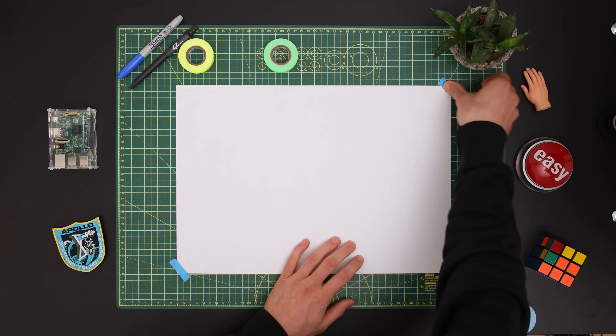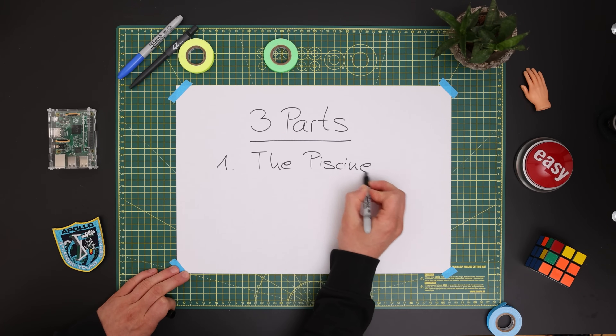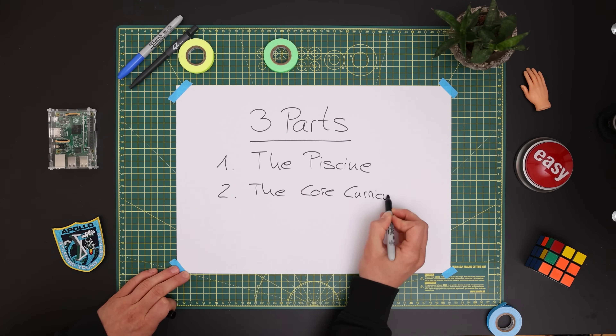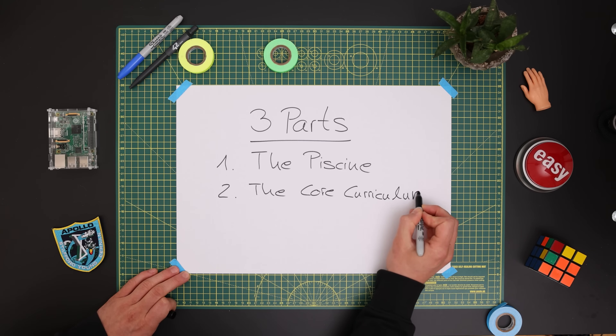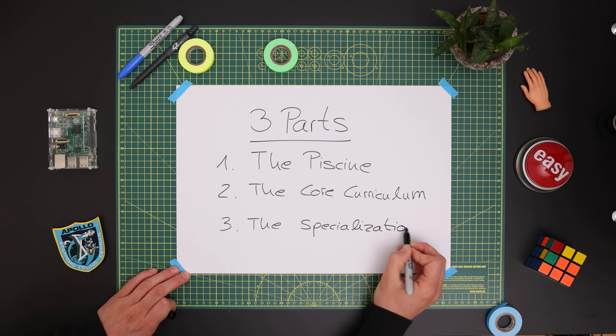Before we start, let's zoom out. The whole curriculum can be divided into three parts. First, the Piscine. Second, the core curriculum and the first internship. And third, the specialization and the final internship.